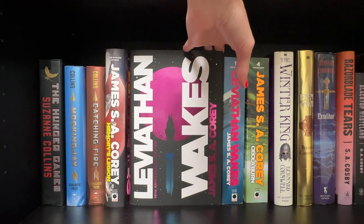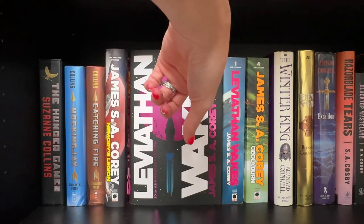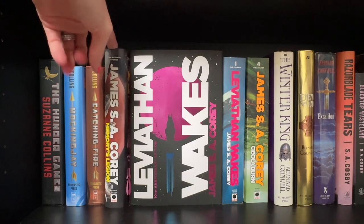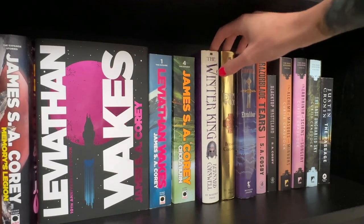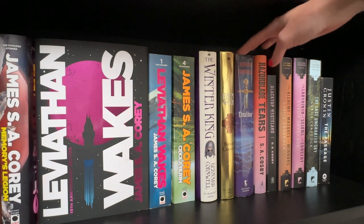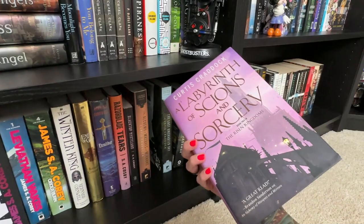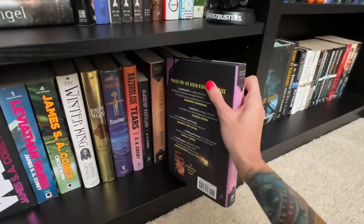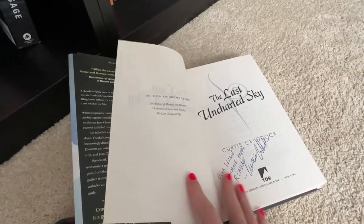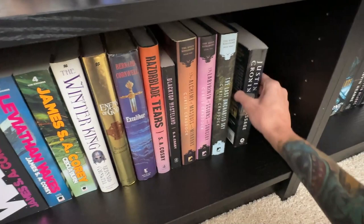I have the Expanse series — I've watched the TV show which follows the books very closely. I started reading them and when they came out with the short story collection I decided to start over. Here are the Bernard Cornwell Warlord Chronicles in their original hardback editions from Pango, my beloved AJ Crosby collection, and the gorgeous Curtis Craddock Risen Kingdoms trilogy — all personalized and signed to me, gifted by my friend Kate. Absolute prized possessions.